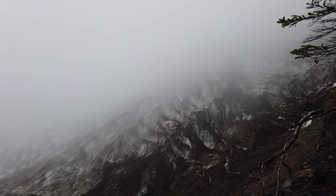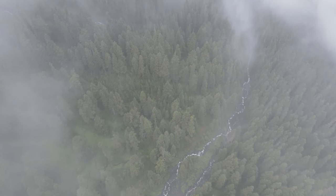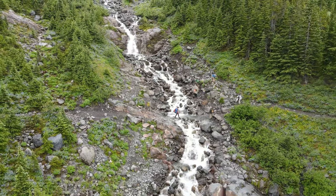Hey, good morning guys. So here we are today over at the Heliotrope Trailhead located in the Mount Baker region in the state of Washington. Let's first talk a little bit about what the hike is all about before I show you the end destination of why Heliotrope is such a fantastic hike to go to.